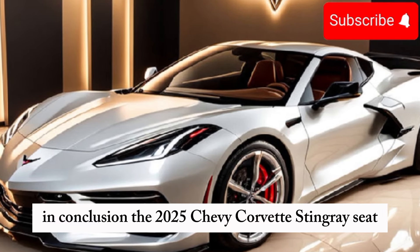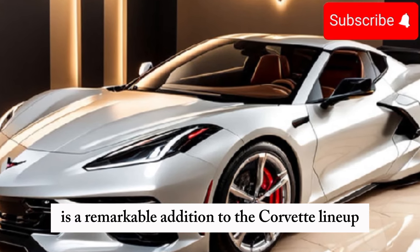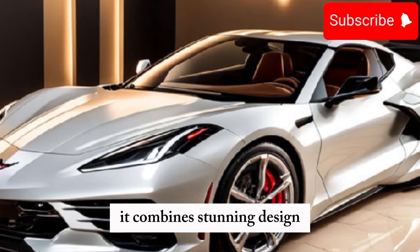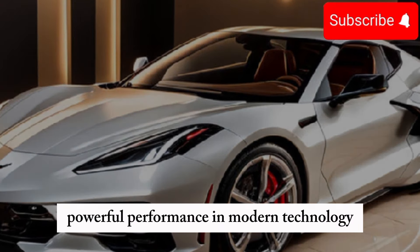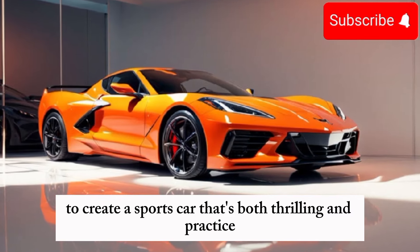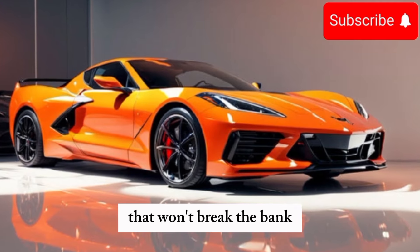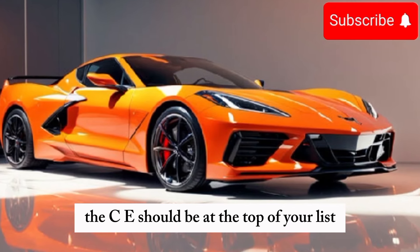In conclusion, the 2025 Chevy Corvette Stingray C8 is a remarkable addition to the Corvette lineup. It combines stunning design, powerful performance, and modern technology to create a sports car that's both thrilling and practical. If you're in the market for a high-performance car that won't break the bank, the C8 should be at the top of your list.